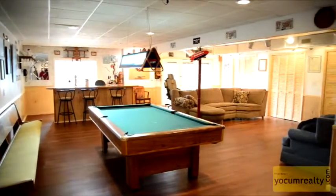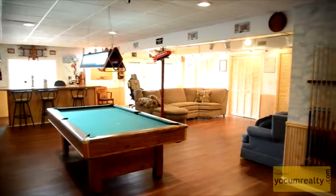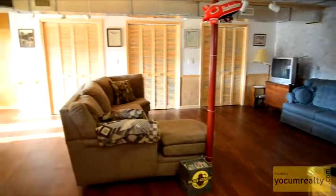The walkout basement is perfect for entertaining or relaxing. It includes a bathroom, a bar, and plenty of closet space.